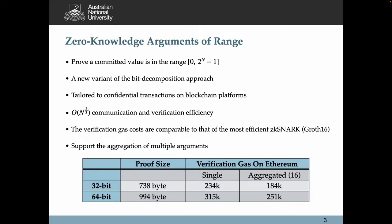The major breakthrough is that verifying our range argument consumes a comparable amount of gas costs to that of the most efficient ZK-SNARK without resorting to any trusted setup on Ethereum. Our argument also supports the aggregation of multiple arguments for further improvement in efficiency. The table at the bottom shows the proof size and verification gas costs on Ethereum for a 32-bit and a 64-bit range, respectively.